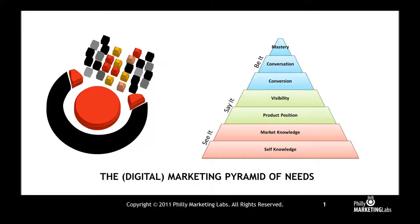Hi there, this is John Miles on behalf of Philly Marketing Labs. I want to take you through something we call the Marketing Pyramid of Needs. It's a little bit like Maslow's Hierarchy of Needs, but for marketers. We break this down into three components that we call See It, Say It, and Be It. I'm going to take you through this entire pyramid starting at the bottom and working up to the top in a whirlwind tour of how to think about your marketing.